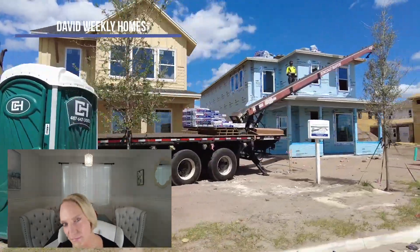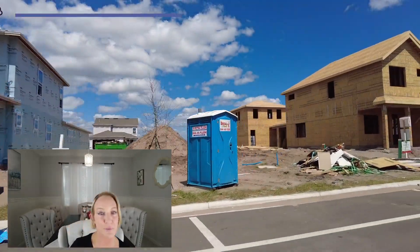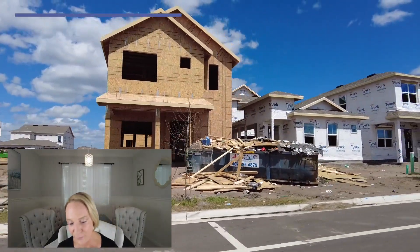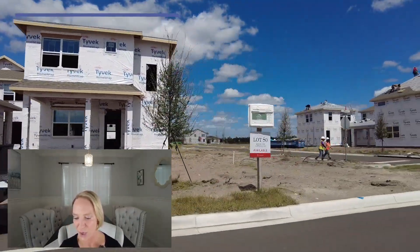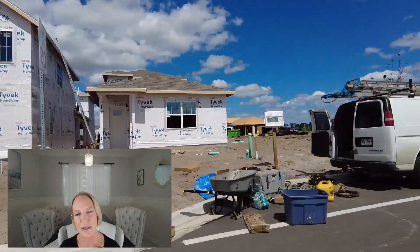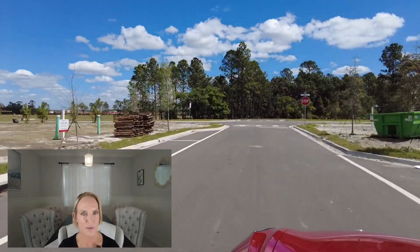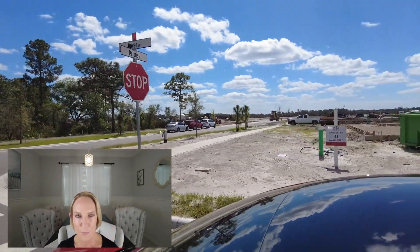David Weekley Homes — very cool builder. Seven different floor plans ranging from three to five bedrooms, two to four-and-a-half baths. Big homes, one to two stories, and they start in the mid-$400s, which seems a little low. David Weekley is a great builder, a little more contemporary style, a little funky. I've done multiple videos on them, and I will put links in the description.